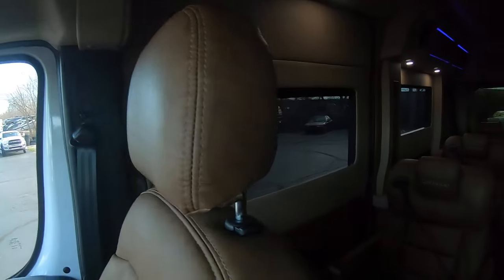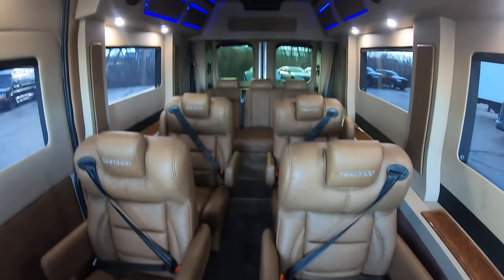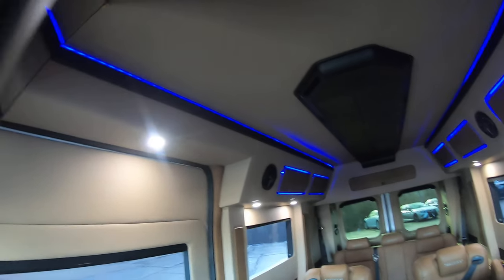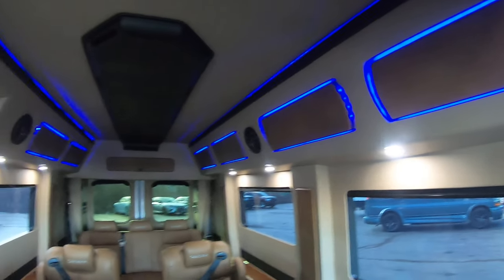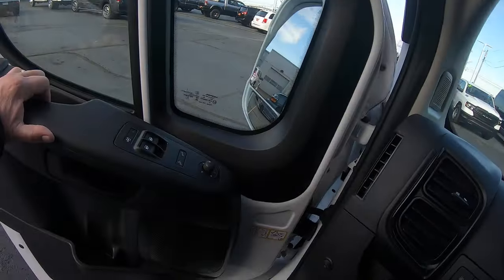Over the rear of the vehicle here, this is a nine-passenger Sherrod. So we've got four captains in the rear and a sofa all the way in the back that does seat three. Look at that gorgeous indirect lighting. Fancy.